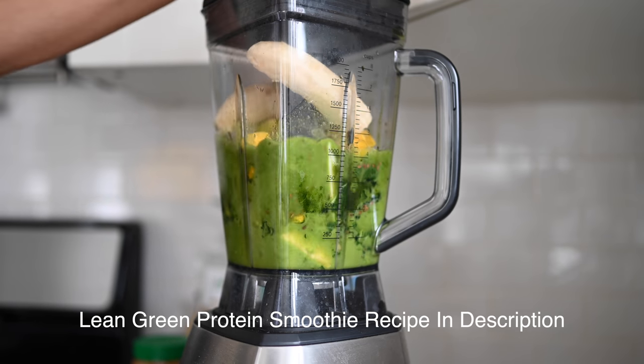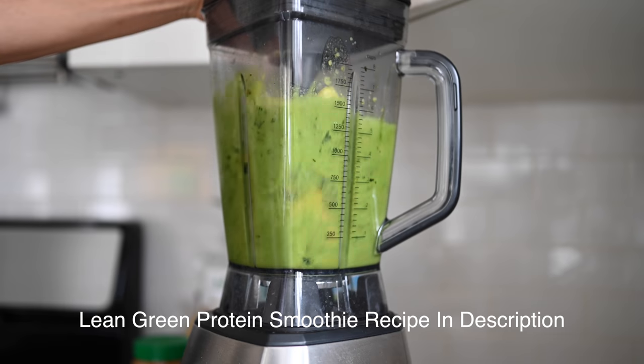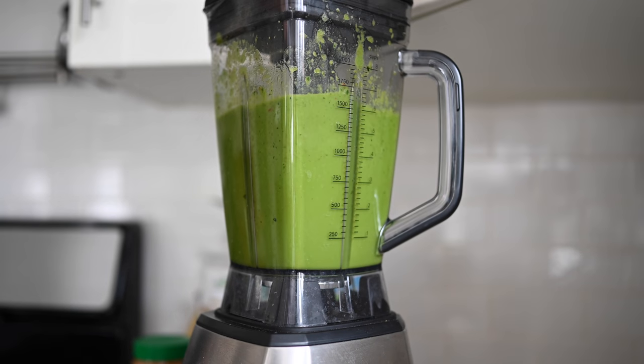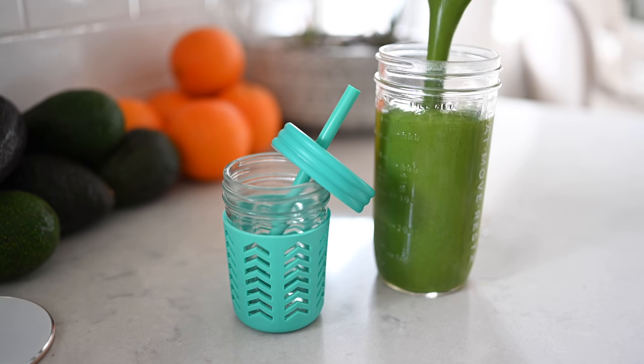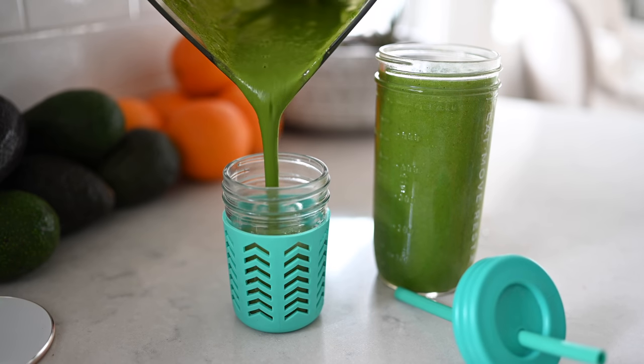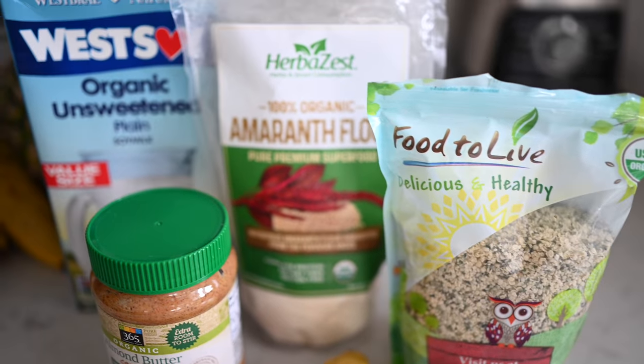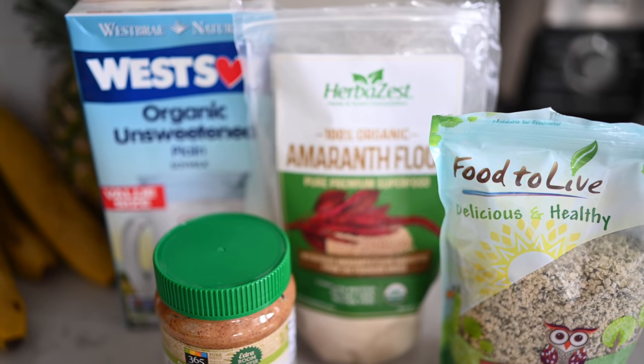I don't include protein powder like I used to — instead I make myself a separate pre- or post-workout morning shake so that Max can share this protein-powder-free green smoothie with us. It is full of so much goodness: vegetables, fruits, and healthy fats.